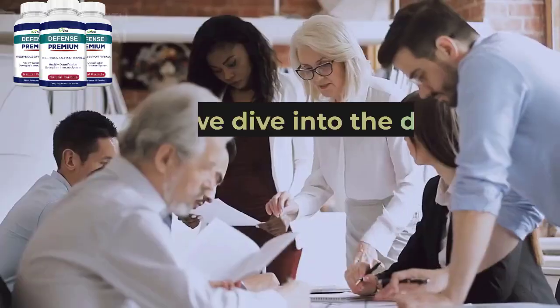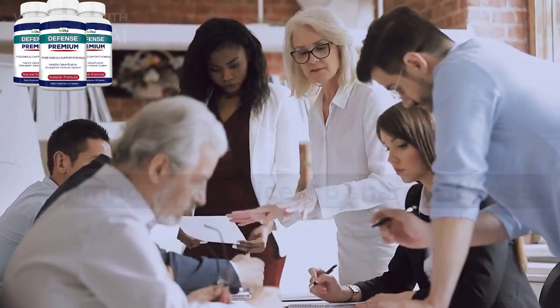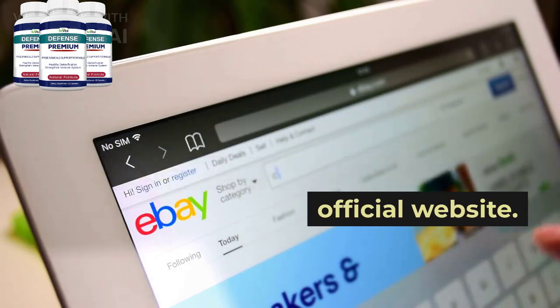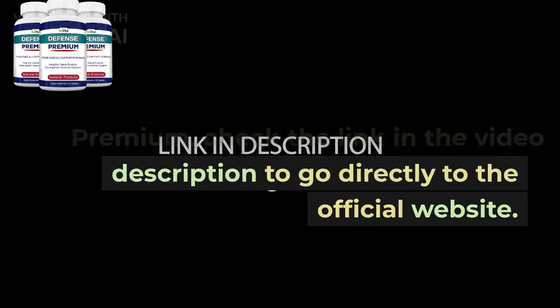Before we dive into the details of Defense Premium, I have two important notices to share with you. Firstly, be cautious about the website you purchase Defense Premium from, because it's only available on the official website. Secondly, if you want to buy Defense Premium, check the link in the video description to go directly to the official website.